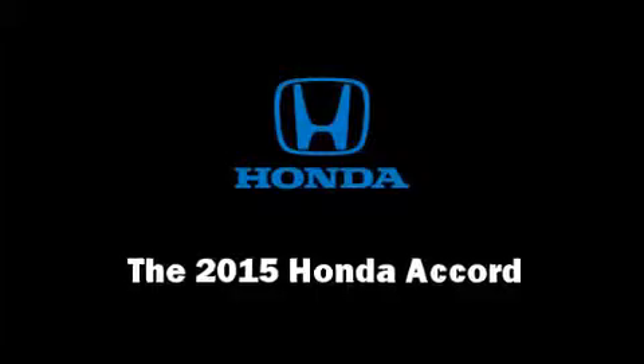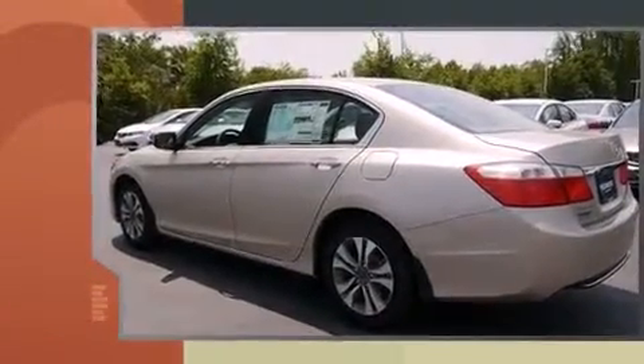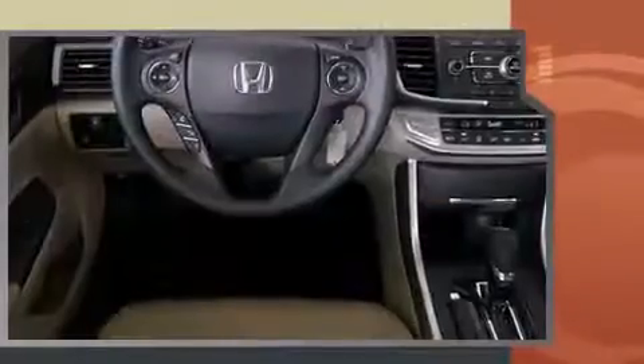The 2015 Honda Accord. Under the hood, you'll find a four-cylinder engine with more than 170 horsepower. And for added security, Dynamic Stability Control supplements the drivetrain.